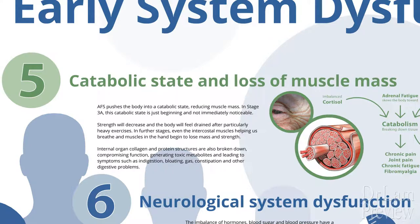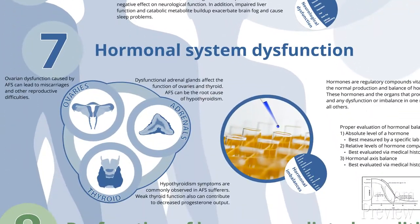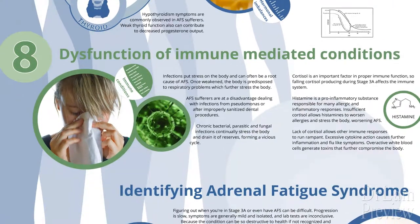Number five, there is a catabolic state that comes on at this time, and loss of muscle mass can happen very gradually and starts here. Number six, there's a neurological system dysfunction. Number seven, there's a hormonal system dysfunction with various hormones being dysregulated starting at this point, with the HPA axis being dysregulated. Finally, there's dysfunction of the immune-mediated conditions, and there are many that we will go through later.